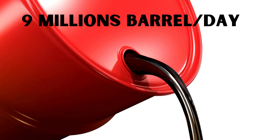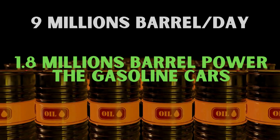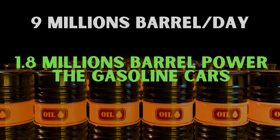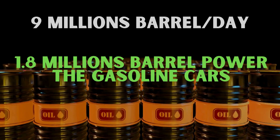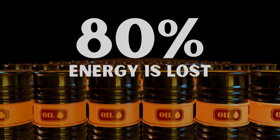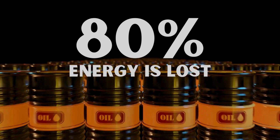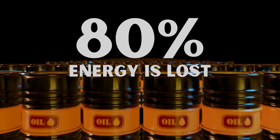Every day in the U.S., around 9 million barrels of gasoline are used. Surprisingly, only about 20% — roughly 1.8 million gallons of that gasoline — actually helps power regular cars. The remaining 80% is lost as heat or used up by extra parts that don't directly contribute to moving the vehicle.